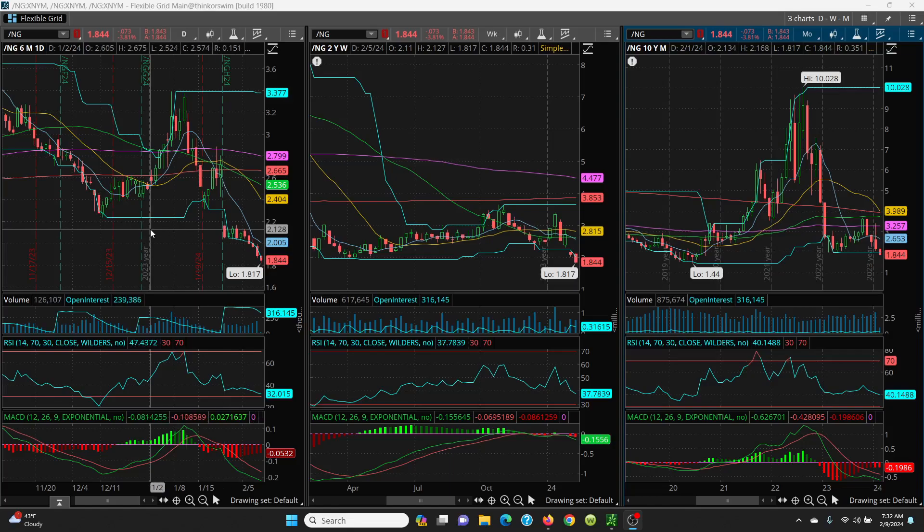If you can get above 2.16, then we'll just follow the candles up. You have 2.23, 2.27, 2.29, 2.31, 2.32, and then the gap fill right at 2.42. There is resistance at 2.38 and 2.40. Realistically, you need to close back above the 8 SMA and then back above 2.16 for this to go higher.